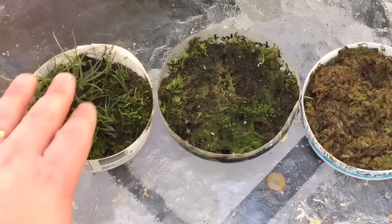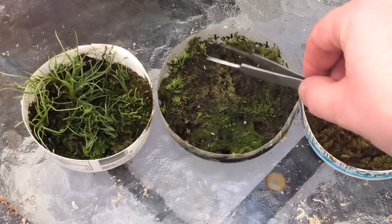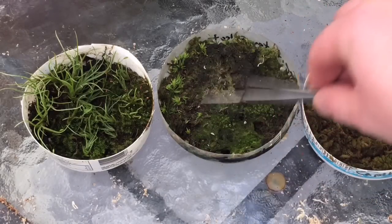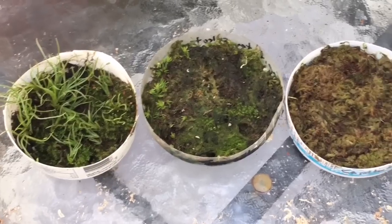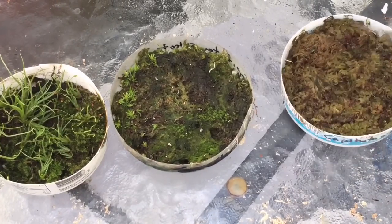Last week we had a bit of a mystery. These are Tillandsia seedlings — air plant seedlings — and they started going missing in the trays. You can see right here there are still some, but two weeks ago this tray was full of little Tillandsia seedlings, and this one over here which has none was also full.